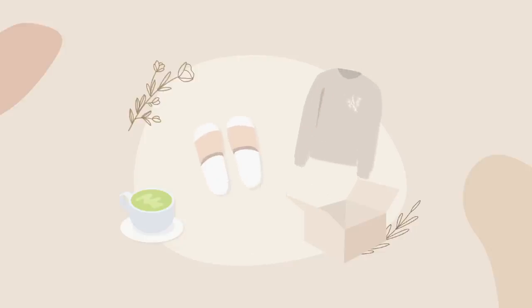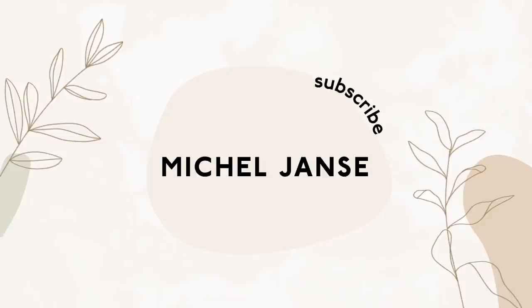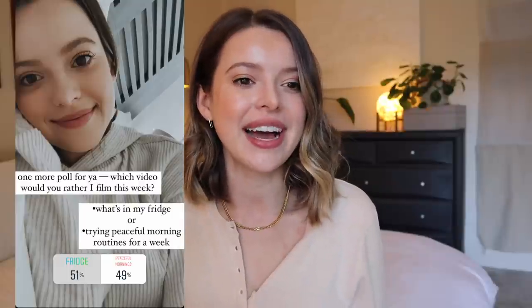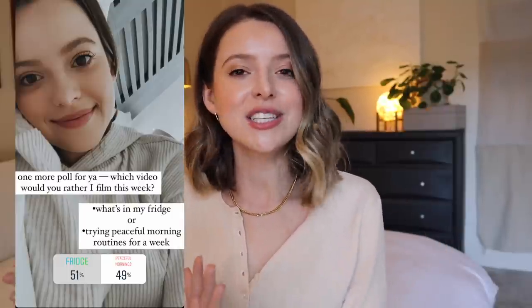Hi friends, how are you? Welcome back to my channel for a video that won this week's Instagram poll. I did a poll asking if you'd rather me do a what's in my fridge video or trying peaceful morning routines for a week.